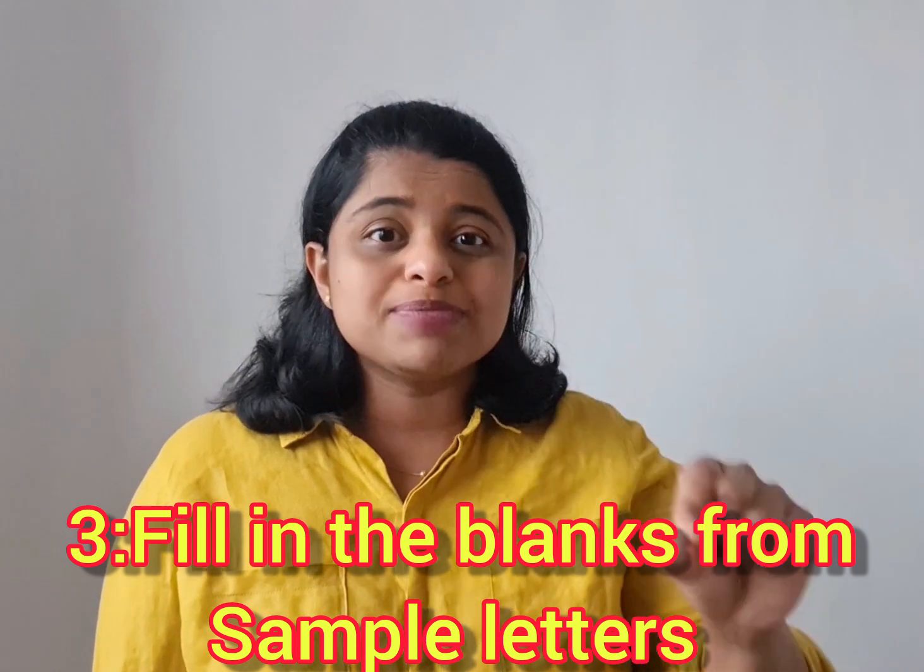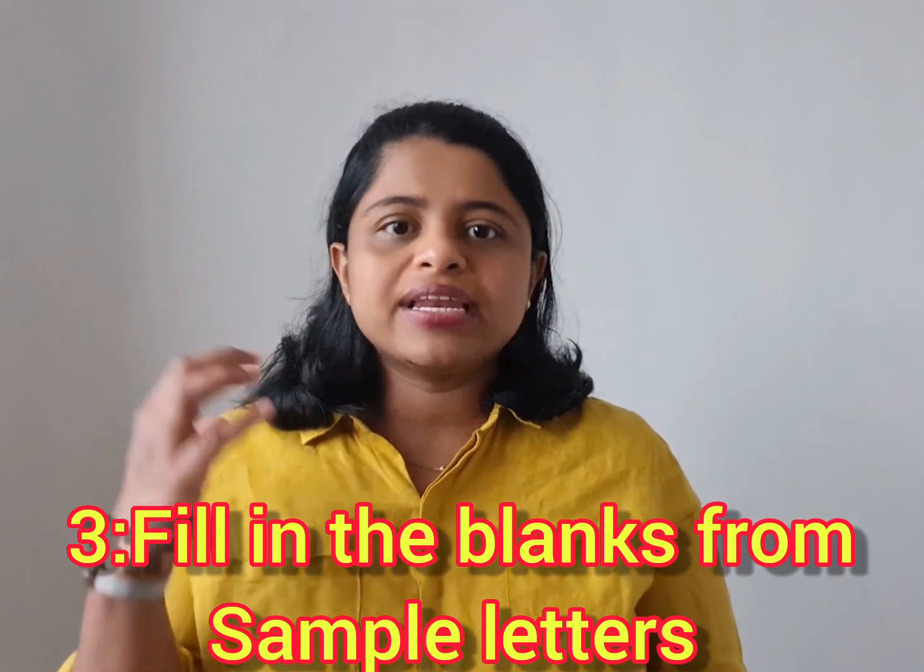Step number two is to know what criteria they are looking at — for example, purpose and content selection. We have uploaded a previous video on writing criteria, which you can watch, or you can refer to the OET official website where the criteria are clearly explained. Step three: start writing, but I wouldn't attempt a full letter right away. Instead, take letters you have read and do fill-in-the-blanks exercises — try to fill those blanks yourself. This way you are partially starting to write, developing step by step.